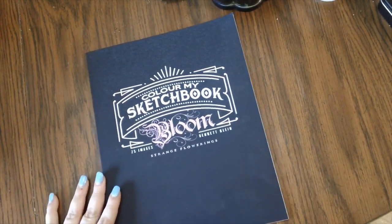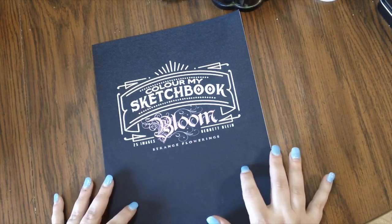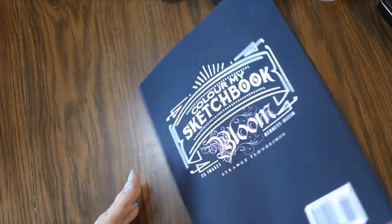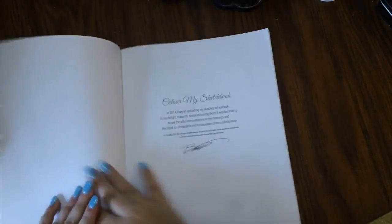I did get one coloring book, but I also got quite a lot of stuff related to writing, journaling, and stationery. The first thing I'll show you is the coloring book — and this was actually my very first piece of happy mail! I got Bennett Klein's "Bloom." I've had it on my coloring wish list for a while but never picked it up. A viewer named Sharon sent it to me — thank you so much, Sharon!